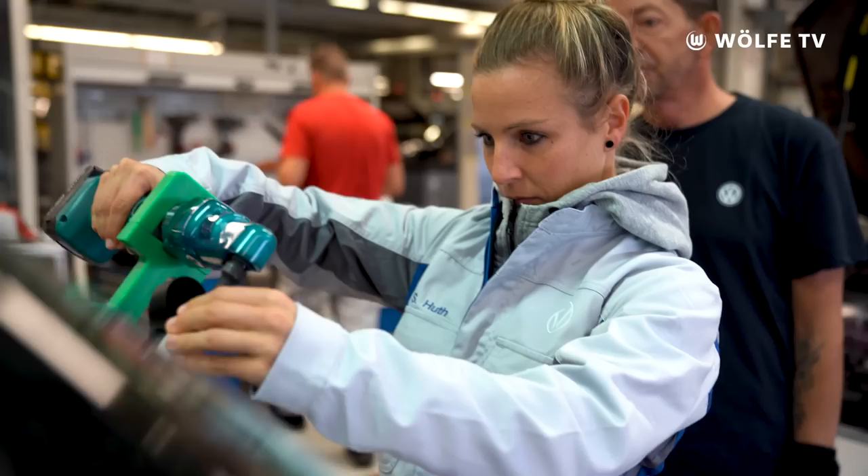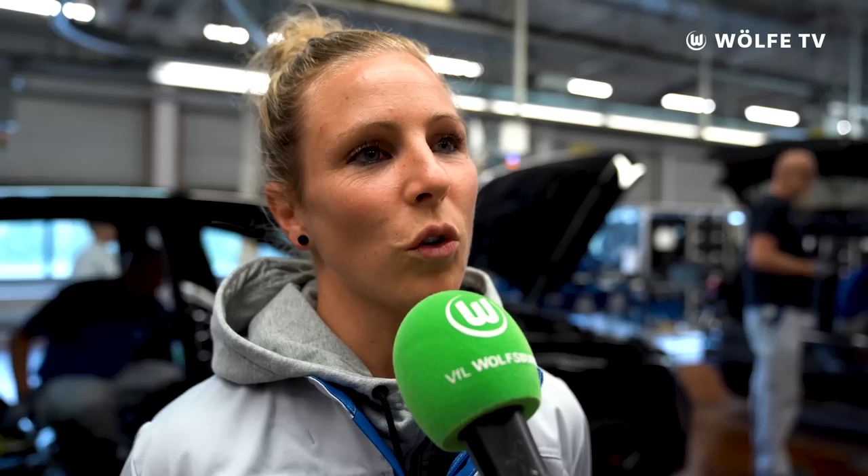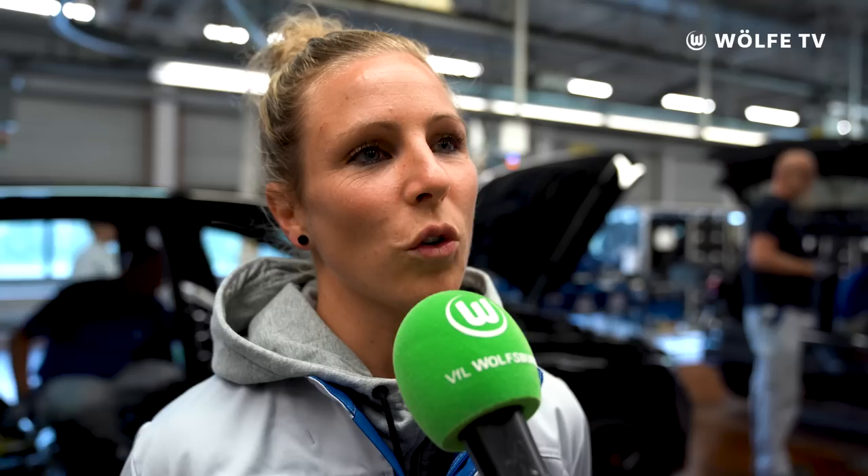Es ist immer eine sehr schöne Abwechslung, dass wir von Volkswagen hier eingeladen werden und auch mal hinter die Kulissen gucken können und dürfen. Von daher sind wir sehr froh hier zu sein und es gefällt uns wirklich sehr, sehr gut.